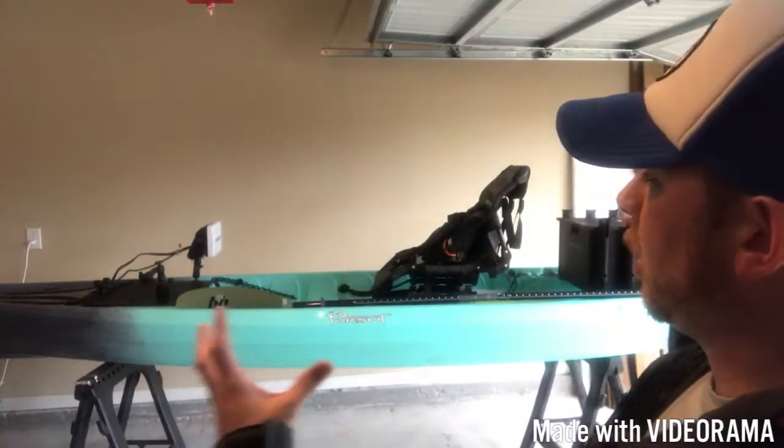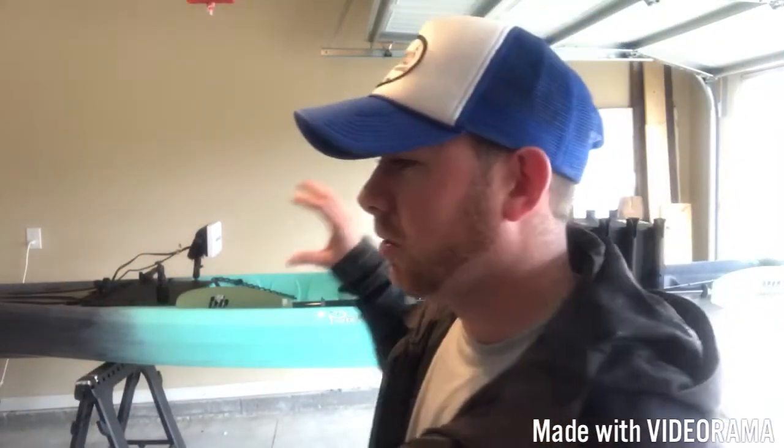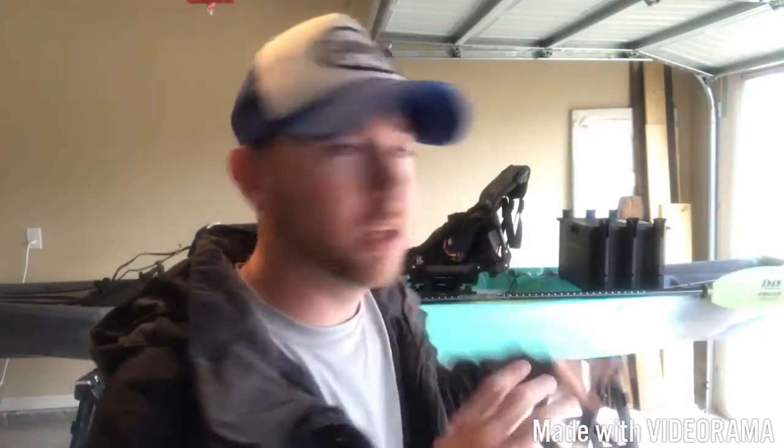But today I'm out in the garage and I'm going to do a kind of overview and top review of how I got my new canoe Pursuit — 13 and a half foot long — set up and ready to fish. I'm still missing a few things on it right now, but this is just kind of bare minimum, bare bones of what I got on it right now.